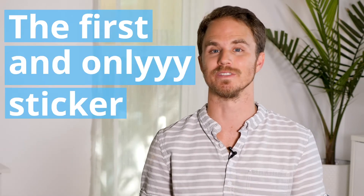Hey, what's up? I'm Zach. I'm the founder of Sticky, the world's first and only sticker marketing agency, where we help businesses build a community of raving fans using stickers.